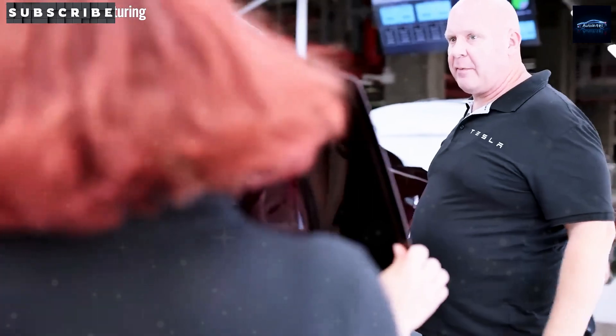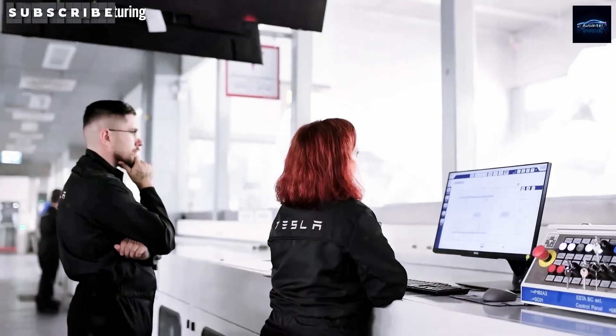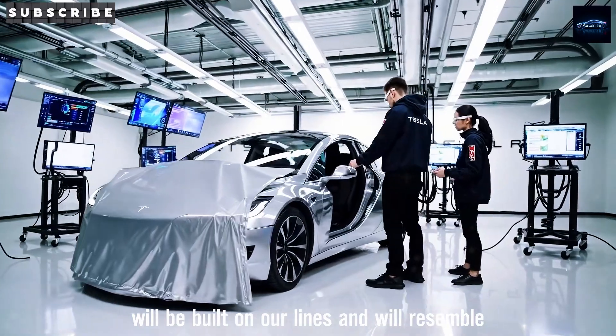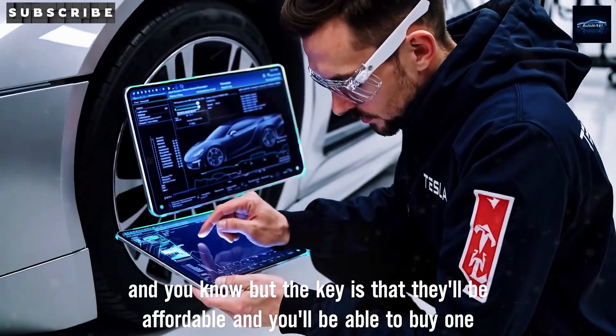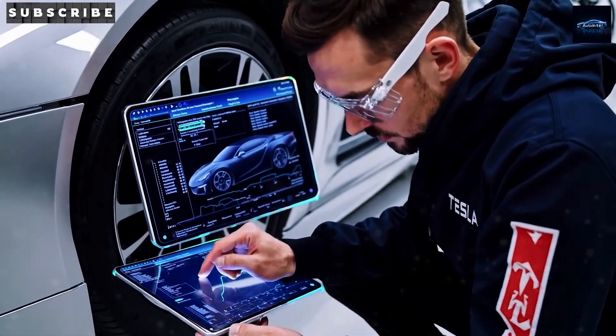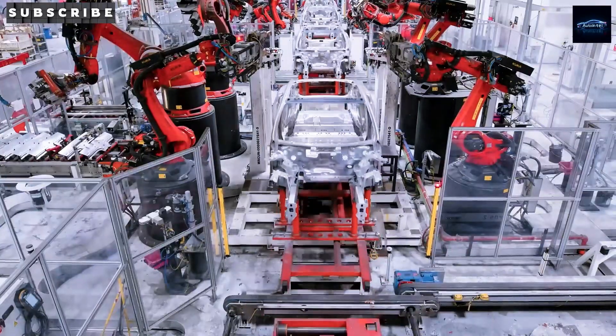The 6,000-ton Gigapress started churning out Model Y rear chassis, followed by the 9,000-ton version for the Cybertruck. Now Musk is gunning for the 50,000-ton Gigapress to craft CyberCab and Model 2 frames, casting multiple parts in just 5 seconds. A car popping off the line that fast — it's straight-up sci-fi.